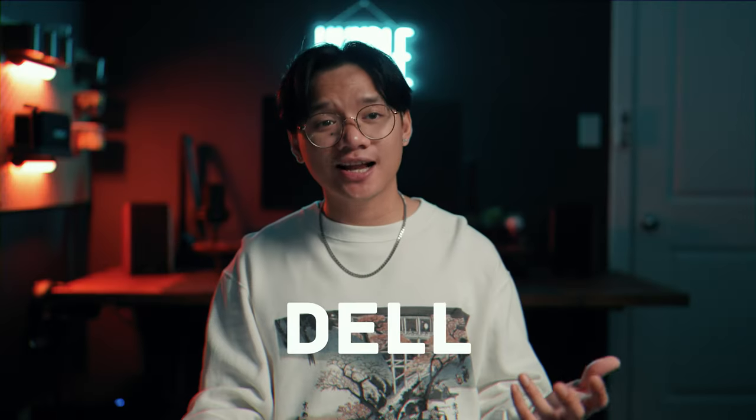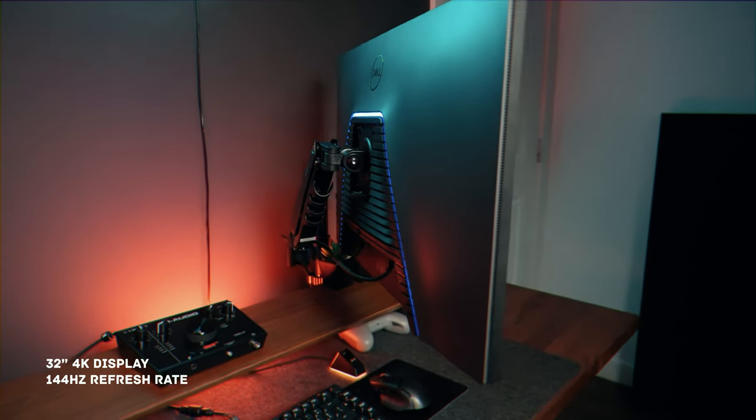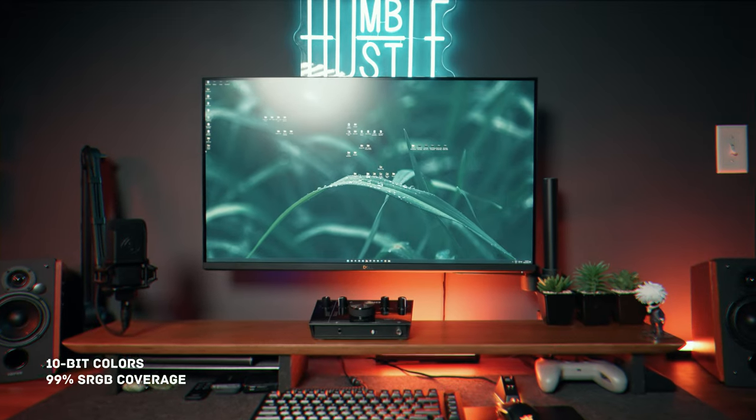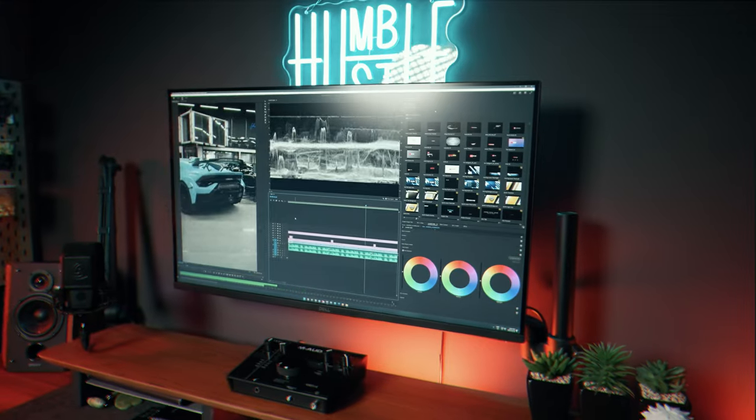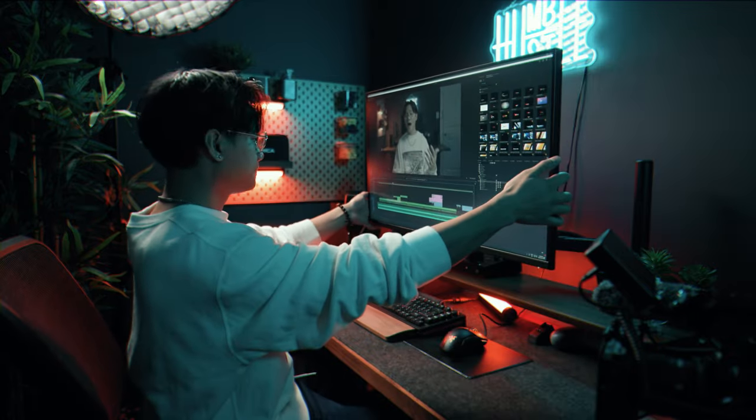Now let's talk about the centerpiece — the monitor. I've got a Dell G3223Q, a 32-inch 4K display with a 144Hz refresh rate, 10-bit colors, and 99% sRGB coverage. Perfect for handling client work, and it's mounted on a monitor arm for added flexibility.